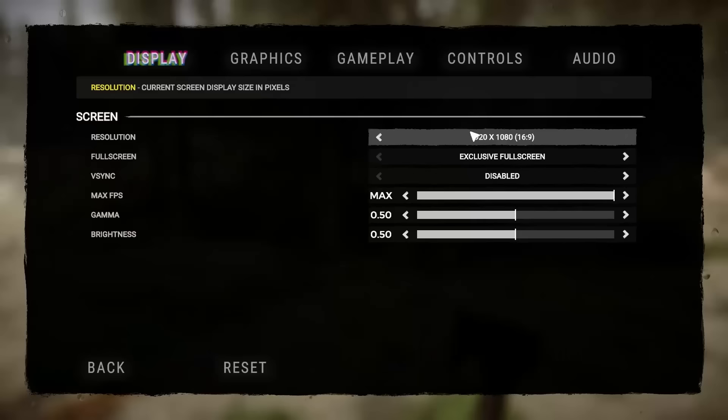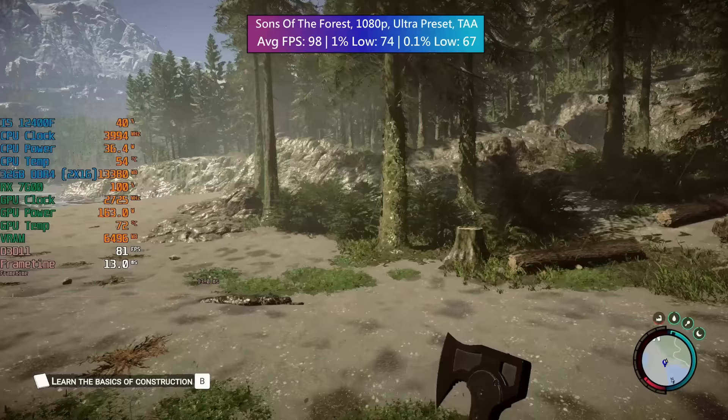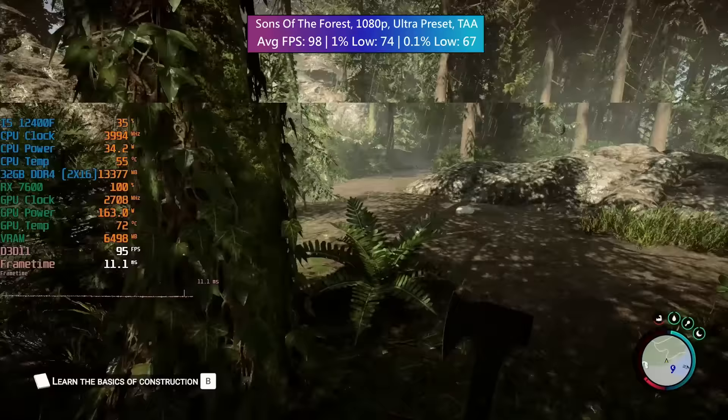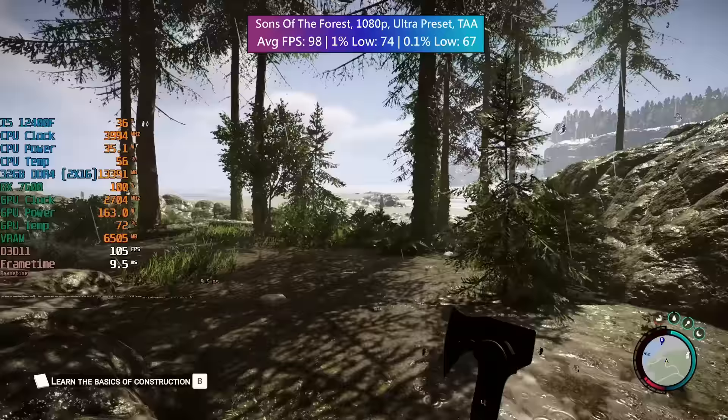Sons of the Forest up next. The difference between high and ultra visually isn't that much, and the performance difference isn't that different either, so I stuck with ultra and TAA. 98 FPS on average with a 1% low of 74 and a 0.1% low of 67. There may be a few dips as you move from forested areas to beach areas.